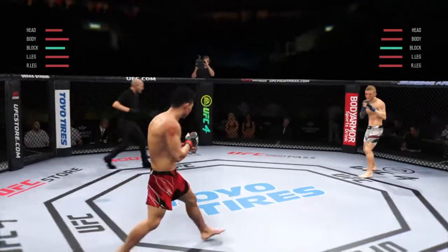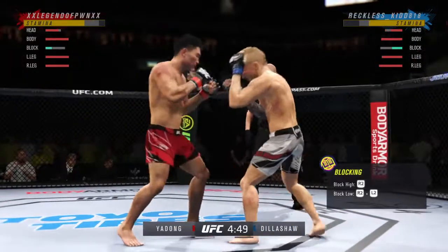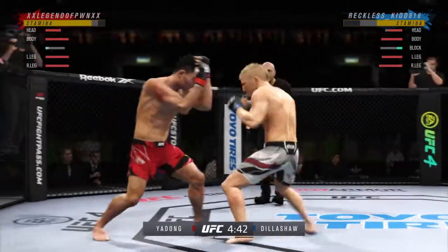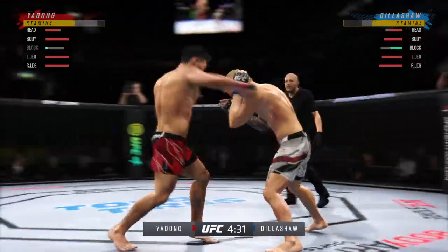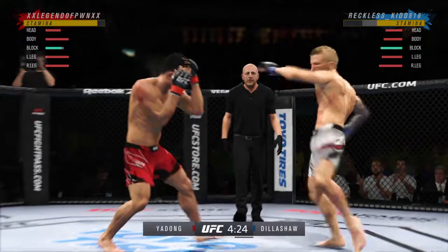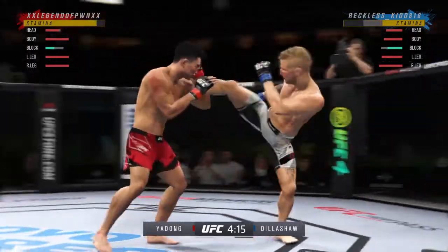Round two is underway. Good head movement — lots of forward pressure this round. Look at him chopping the wood with those leg kicks. Strong punch there by Dillashaw. He's flying — his opponent could be out of here soon, DC. He's almost done. When you get hit with a shot like that, you don't know whether to run, hide, grab, or wrestle. He's confused — as confused as he was on his first test in elementary school.